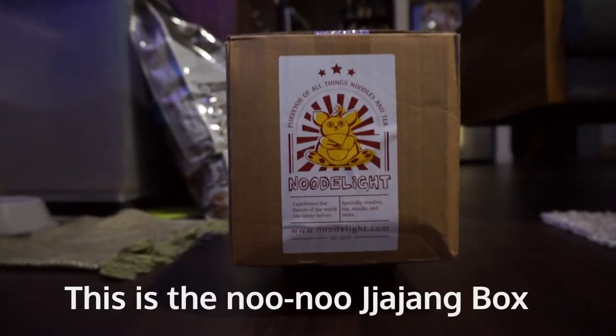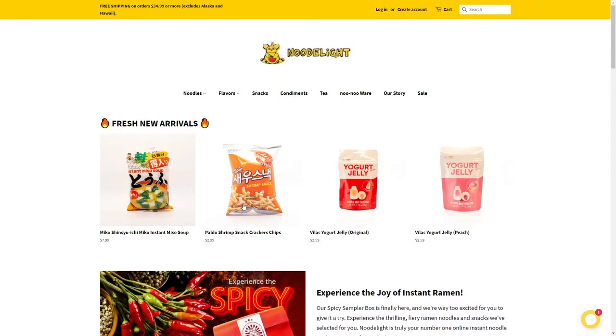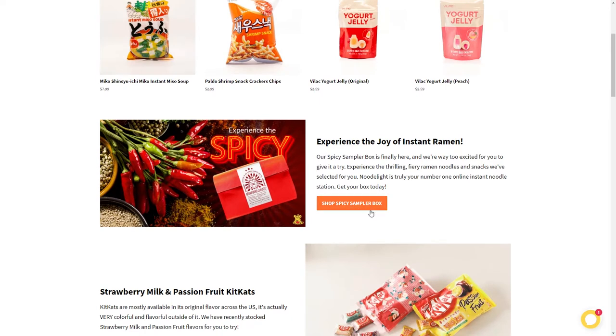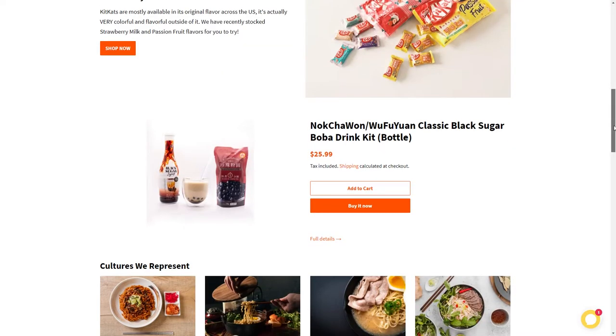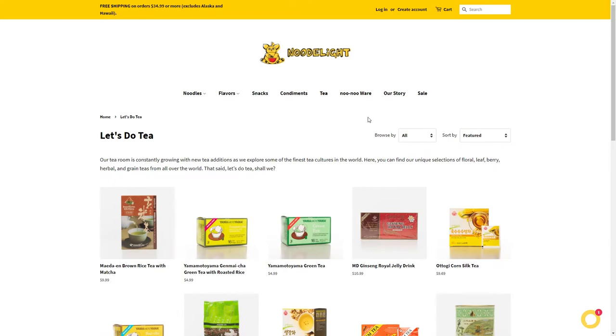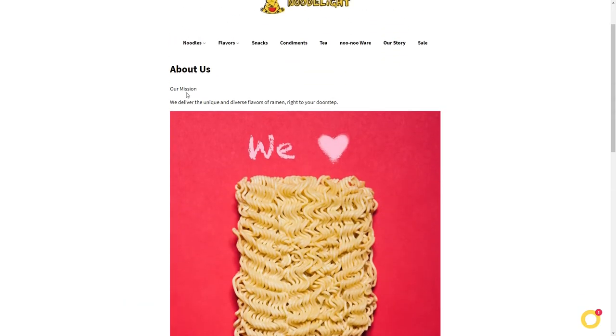This video we're gonna unbox, but first I want to give you guys a look at their website. Right off the bat you can see they got more than just noodles — they got noodles, classic shrimp chips which are delicious, highly recommend. They also got yogurt, a spicy sampler black box, Kit Kats, a boba drink kit, snacks, condiments, tea, chopsticks, and bowls.